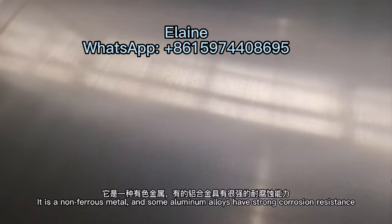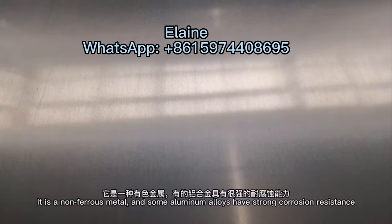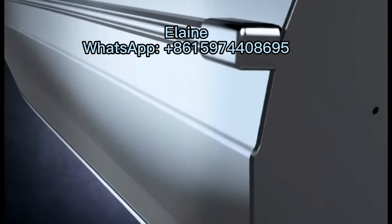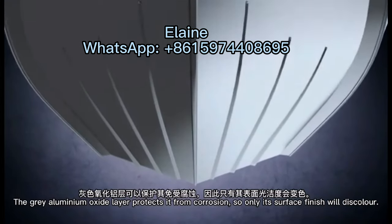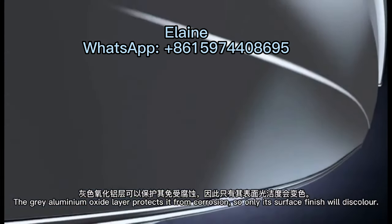It's a long furious mantle, and some aluminum alloys have strong closure resistance. The gray aluminum oxide layer protects from closure, so only the surface finish will discard.